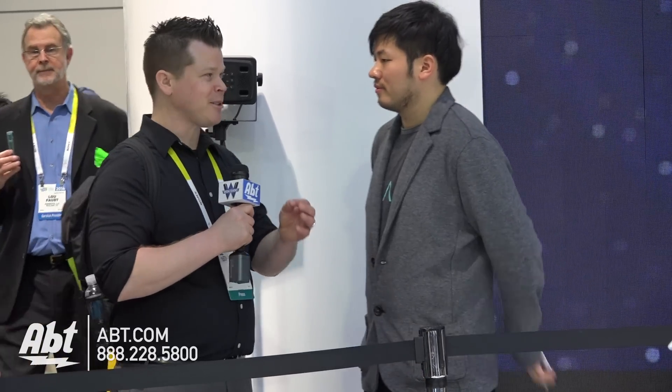Hi, this is Josh from Apt Electronics here at CES 2016, partnering with WGN Radio Chicago. I've got Derek here from Ehang, and we're looking at a very special type of drone.